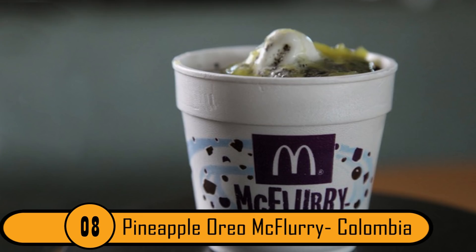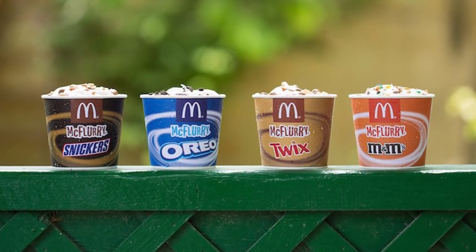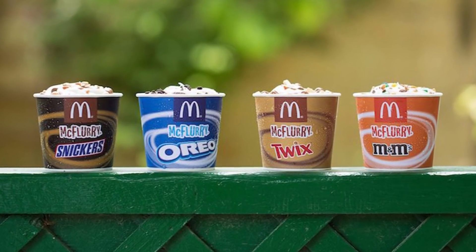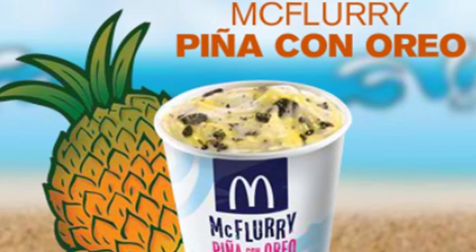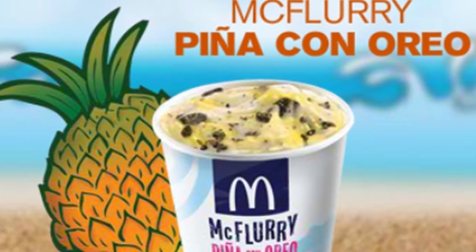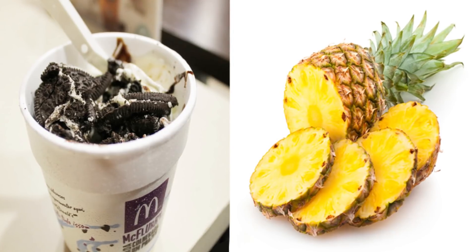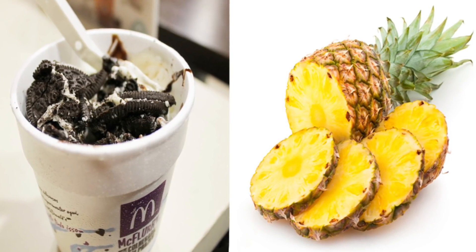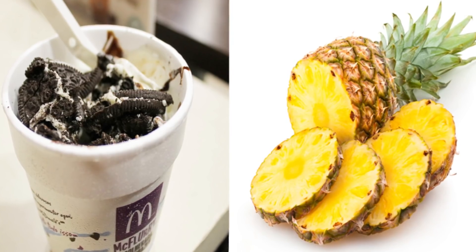Number 8: Pineapple Oreo McFlurry, Colombia. The McFlurry is a very popular menu item in several countries, and each country seems to have its own signature flavor. In Colombia, the most popular flavor is the Pineapple Oreo McFlurry. The McFlurry is soft serve ice cream topped with Oreos and pulpy pineapple. It might sound like a strange combination, but it's very popular in Latin America.